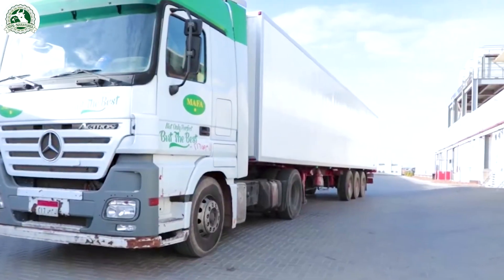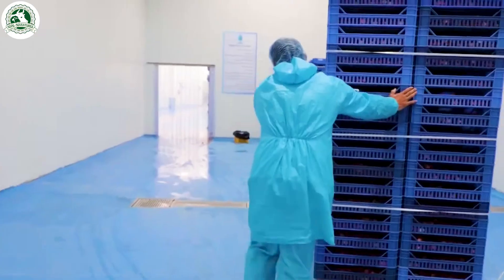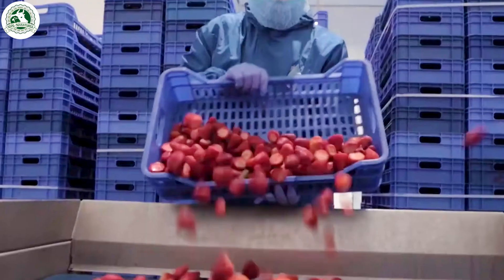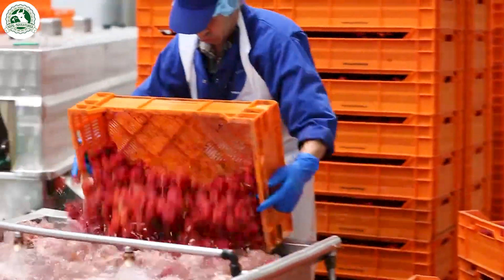The transformation of fresh strawberries into sweet, flavorful jam begins with a thorough soak and wash. The berries are gently immersed in clean water to loosen any surface dirt, while powerful water jets help rinse them thoroughly.